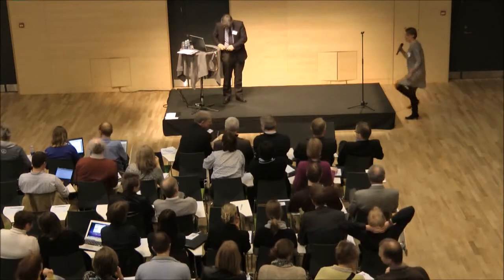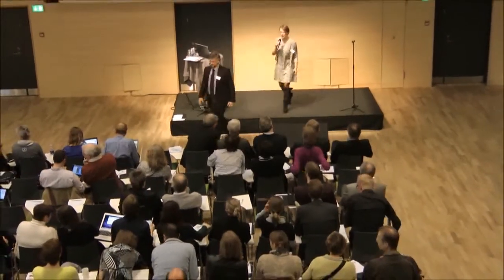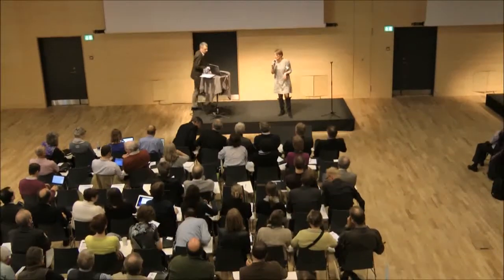Thank you very much. Again, Martin Roland, it was a very large pleasure, and thank you everybody for participating in this discussion.